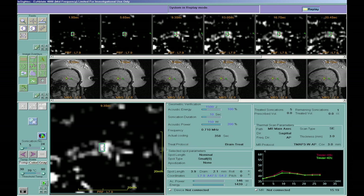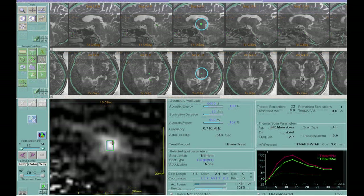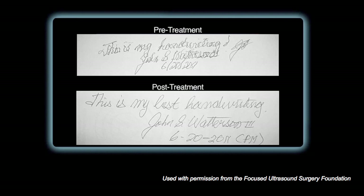Once the physician verifies the focal spot is on the chosen target, we move to perform a full-energy ablation. You see the temperature rises to 55 to 60 degrees. If you do it for more than a second, it's enough to basically destroy the proteins and the cells. This is the outcome from a patient perspective — same day after the treatment. This is an immediate relief.